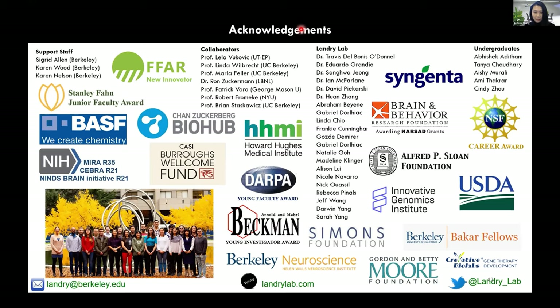Thank you, Dr. Landry, for your presentation. I hope our audience enjoyed it as much as I did. Now, without further delay, let's get to our Q&A section.